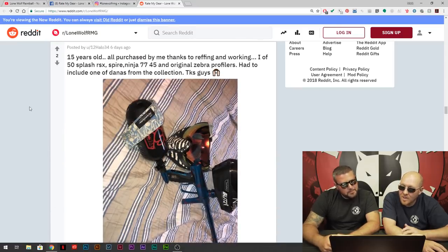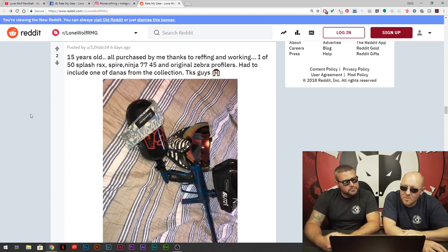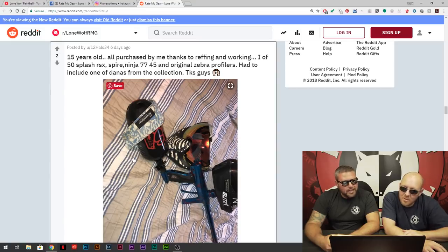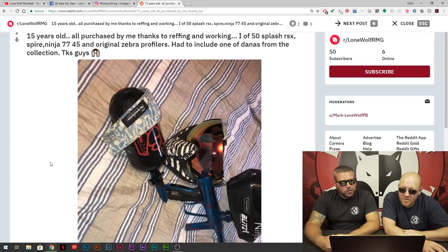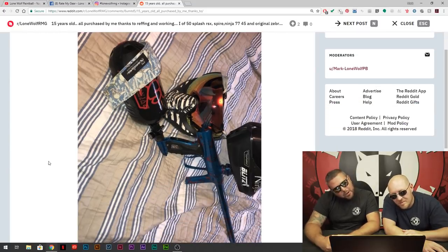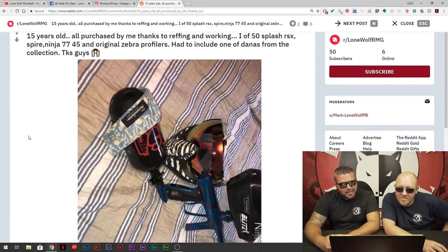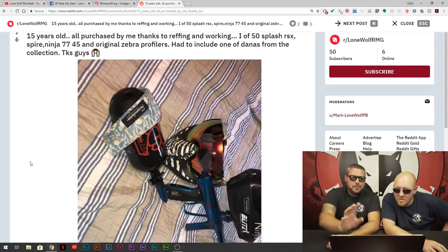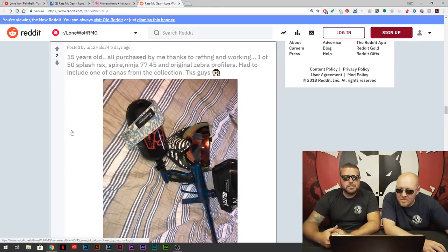12 Halo 34 — 15 years old, purchased by reffing and working. 50 Splash — had to include one of the Danas of the collection. That Dana looks a little big, definitely not an original. Shout out to the remakes. Got the zebra filers. Is that a VSB tank? Looks like it says VSB. Ninja 77 — cool. Maybe he did the lettering himself, might be a sticker. Nice setup man. I used to shoot the shocker — pretty solid.